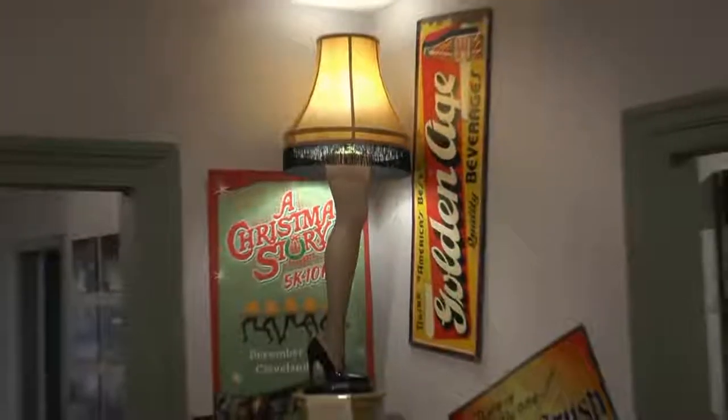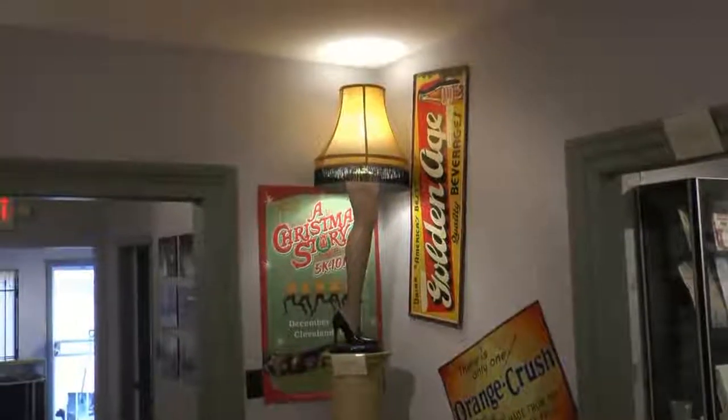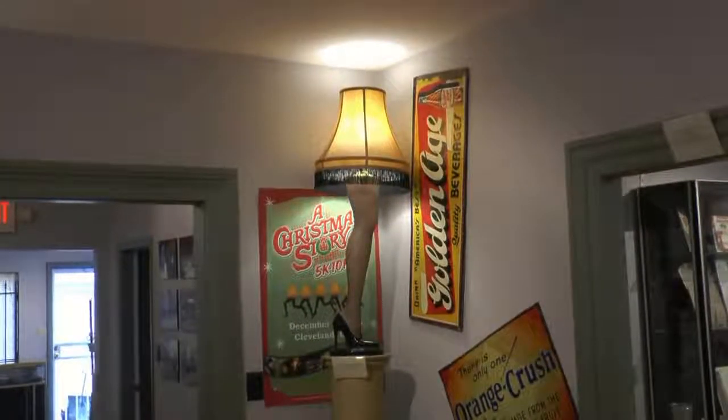We also have displays that we rotate out, including deleted scene ones like Ming the Merciless and Flash Gordon, which may sound kind of interesting. You may not know what that is, but it was a deleted scene. We do have those costumes, so that's something fun that people can see that some people may never have even known about.